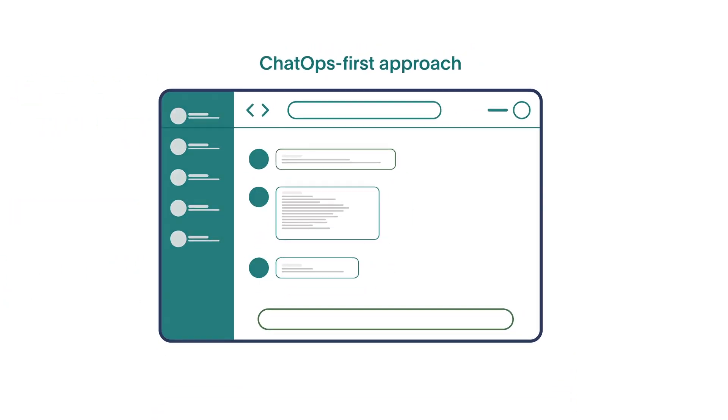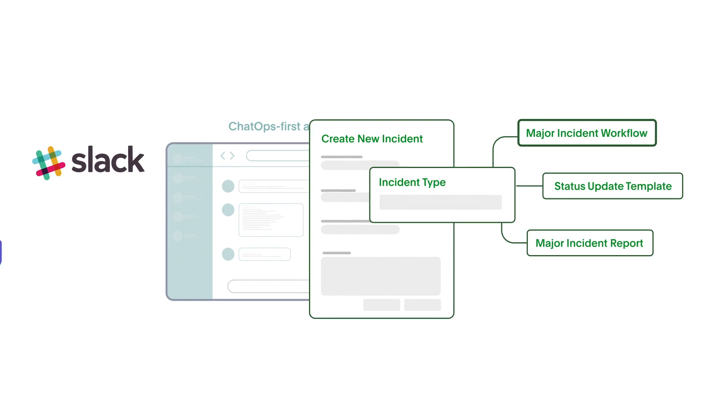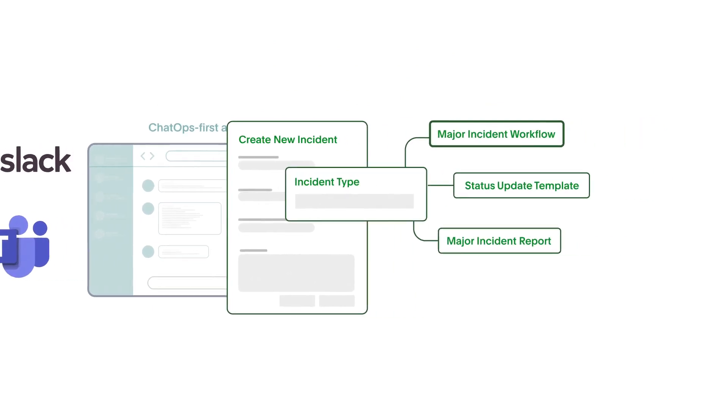Manage incidents from wherever you are, whether that's using Slack, Microsoft Teams, or your phone.